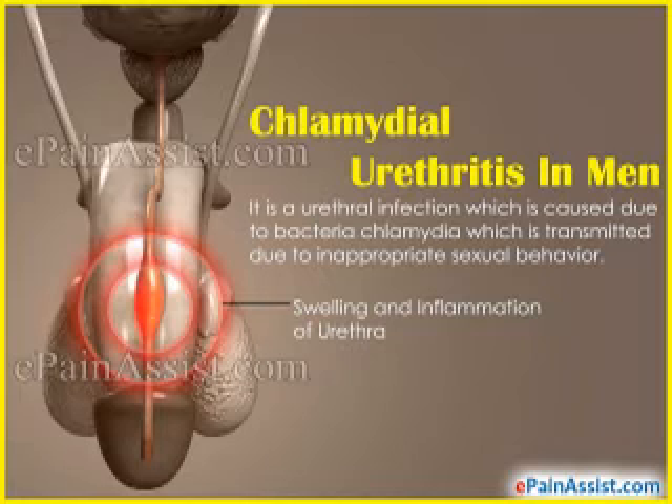For Chlamydia and Mycoplasma, you give Doxycycline oral 100 mg 12-hourly for seven days, or Tetracycline oral 500 mg, or Azithromycin oral 600 mg 6-hourly for seven days, or Azithromycin oral 1g stat.